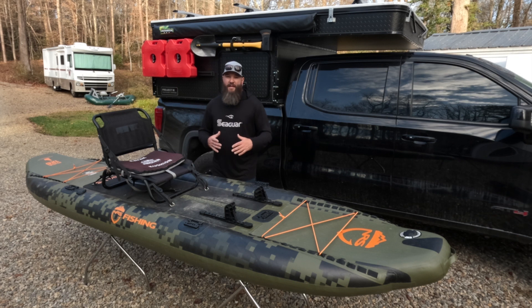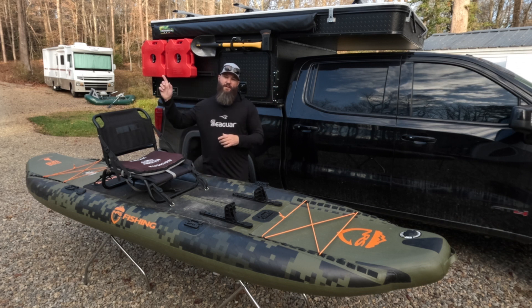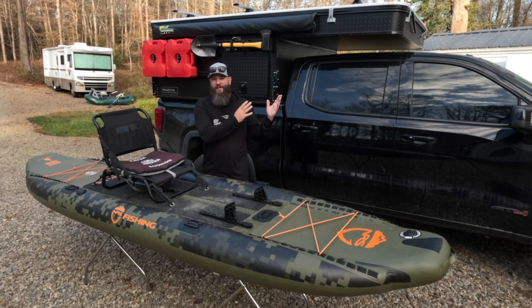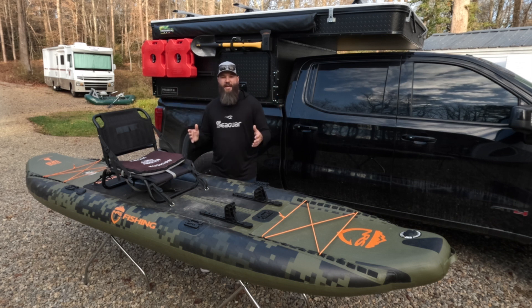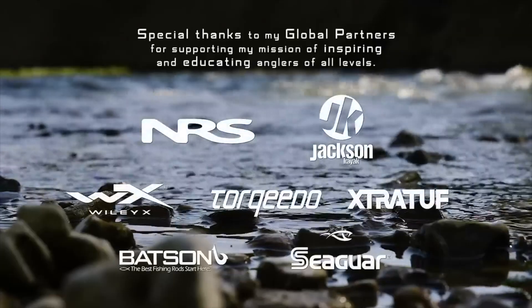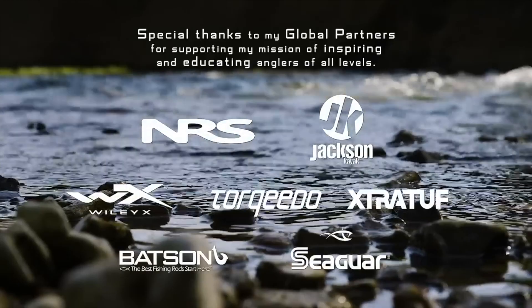As mentioned, there are two other videos in this series — one by Wendell Fishing covering a pedal drive kayak, and one by the Bearded Paddler covering a paddle kayak. Be sure to check out their videos to see why we think these are three of the most criminally underrated kayaks on the market. Road Trip Angler would like to thank our global partners for helping support the mission to get people outside and on the water.